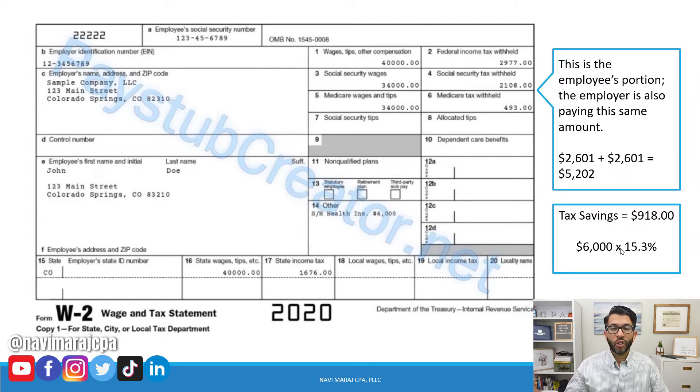In reality, your health insurance premiums are probably way more than $500 a month. You're probably paying closer to $800 a month, especially if covering a spouse or dependents — that's $9,600 a year. Add a family HSA contribution of roughly $7,000, and you have $16,600 not subject to Social Security and Medicare tax. Multiply by 15.3% and you get savings of $2,539.80.